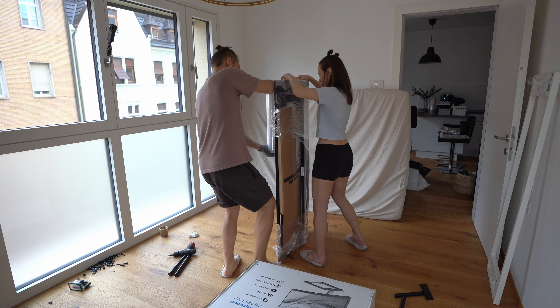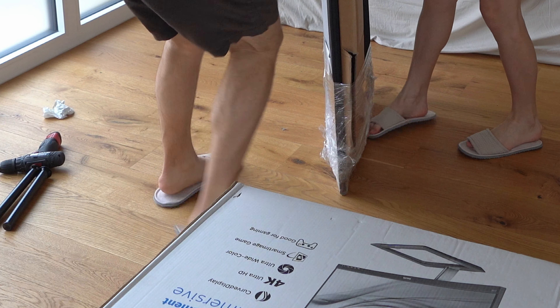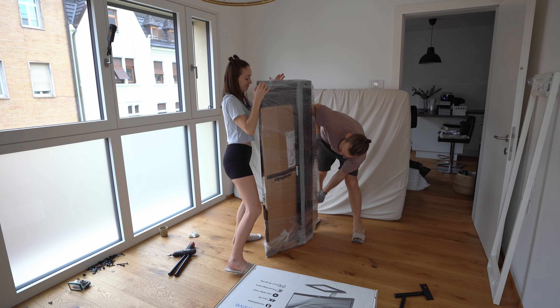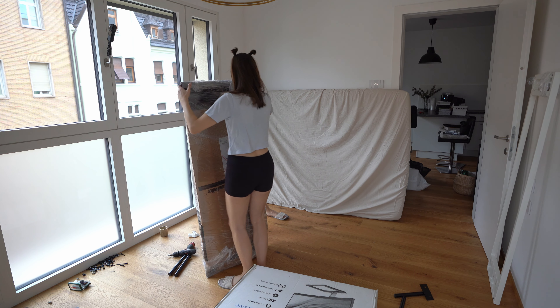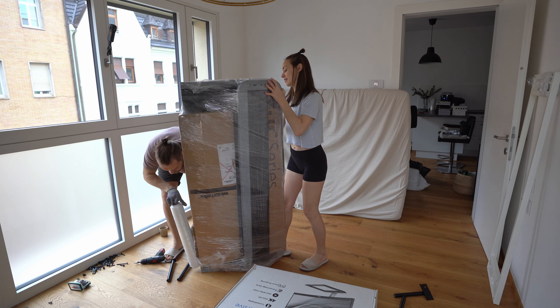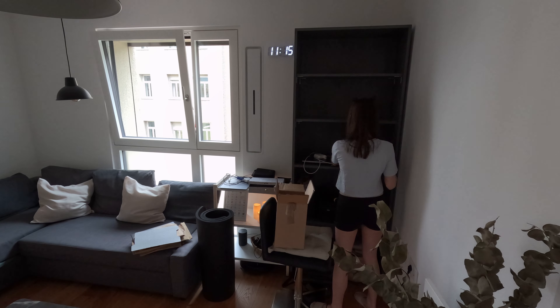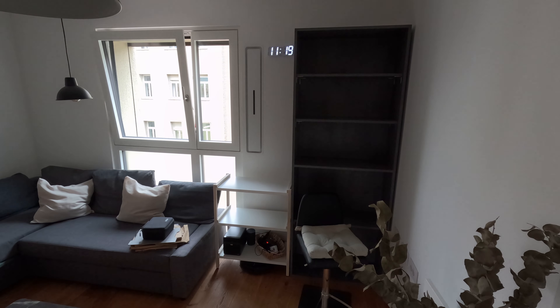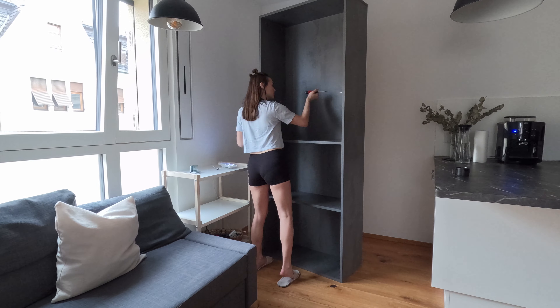If you ever want to work at IKEA, I bet you can send them this video and you'll be hired immediately. Brand new, never used — let's see when is the next time we're gonna use this. Small steps at a time, we are slowly getting there. I'm so excited to see all those time-lapses — so satisfying watching those organizing and cleaning time-lapses. Coffee break and then we continue!